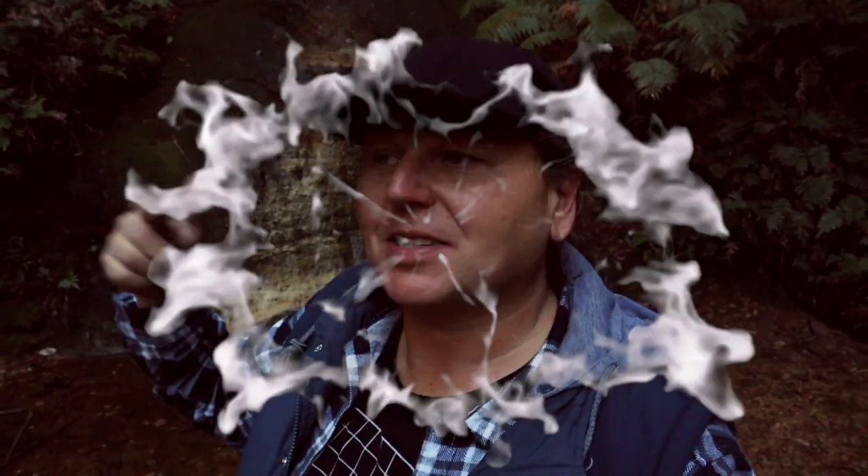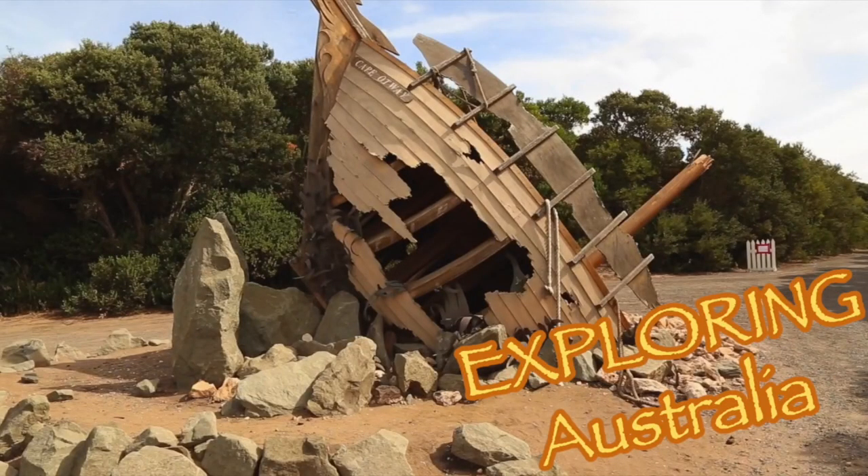Hey guys, so if you enjoyed that make sure you hit like, subscribe, hit the notification bell — come on, let's build this channel up! There'll be another video real soon. Like I said, we're only visiting a few places while we're hiking around, but there'll be a few videos about it. So until next time, I'm Mark Shea, this is Exploring Australia. See ya, bye!